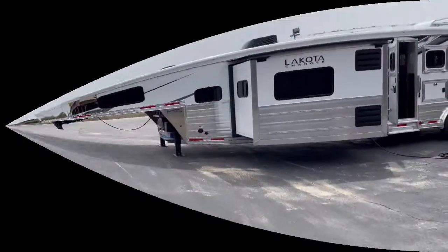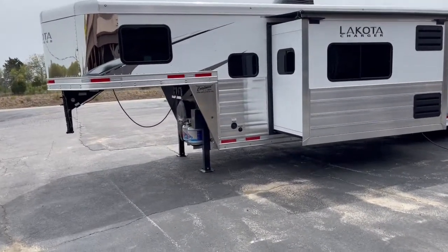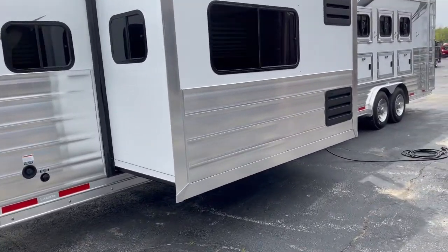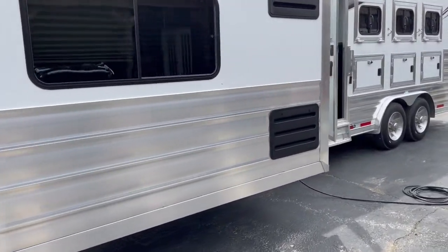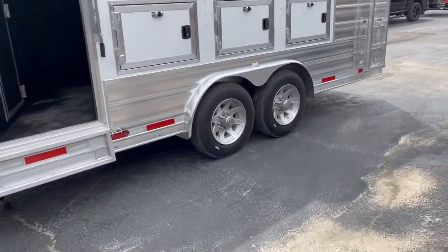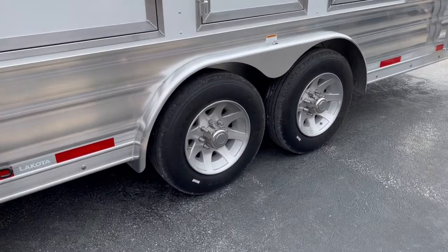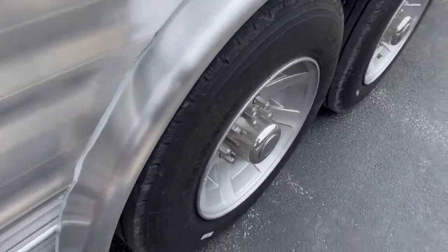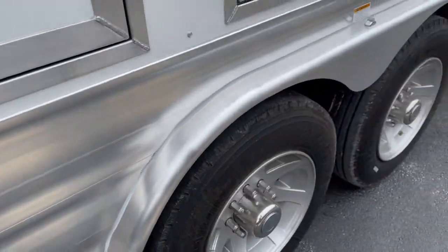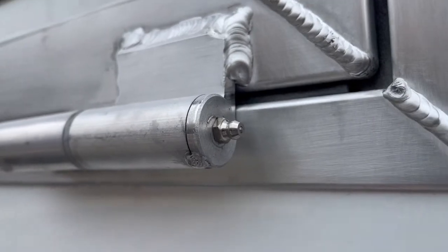Hi guys, Rick David here at Cowtown with the Lakota, featuring full armor plating down the side. It's a nine-foot short-long, four-horse sled, got your upgraded 16-ply 17.5 radial tires and aluminum wheels, with grease fittings made right on the hinges.